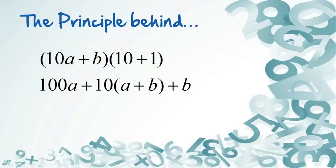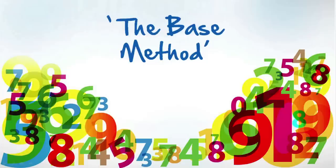This is the principle behind it. We do something called the base method right now. The base method is basically multiplying numbers very close to the base of 10, 100, 1000, and so on.